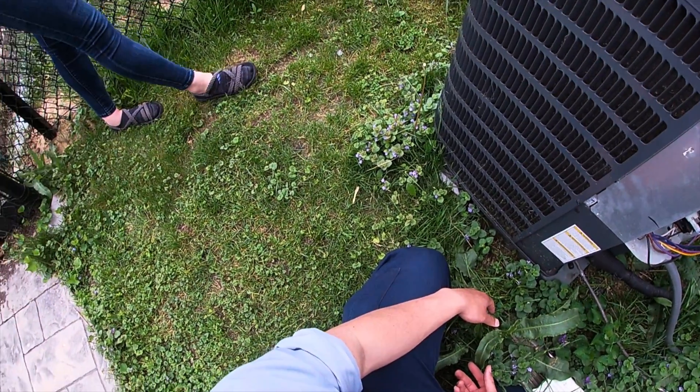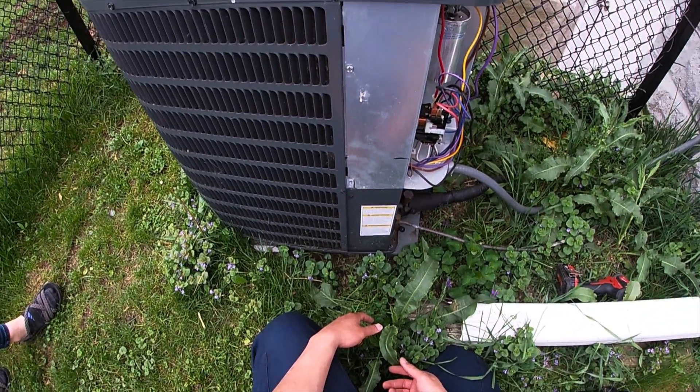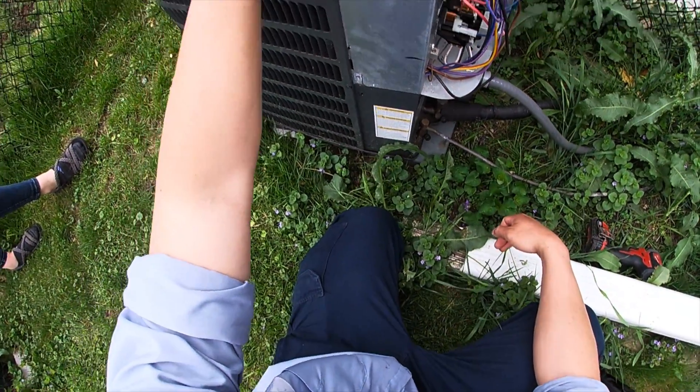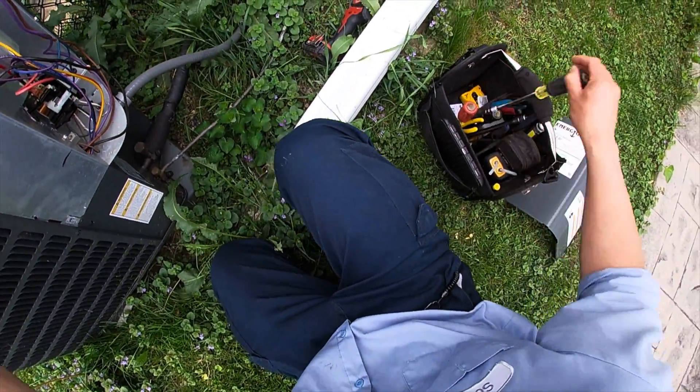Did they tell you that we had Air Serve come out last year for our air conditioner? Yeah, I heard about that from last year. I'm hoping it's a tune-up need and not the same issue as last time. What was the issue last time?